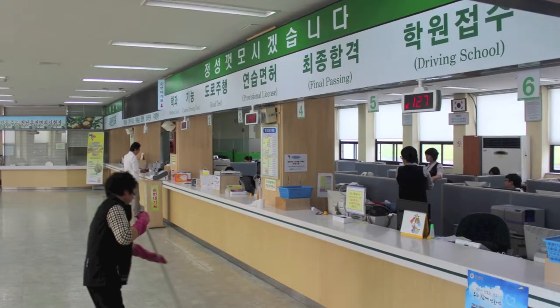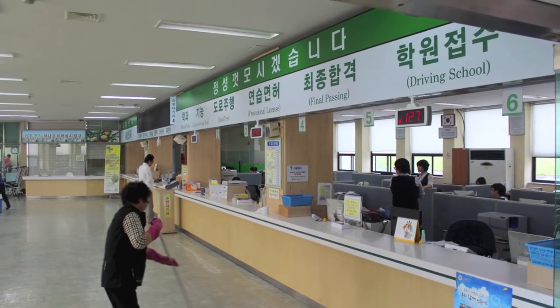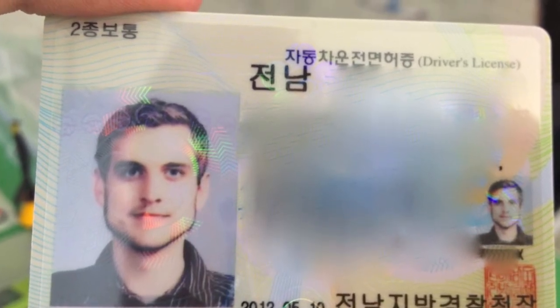Go back to the counter. Get a high five and wait for your license to print out. If everything went according to plan, then congratulations on six hours well spent without giving the U.S. Embassy $50 to notarize your license.